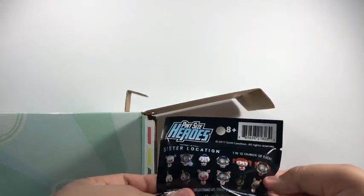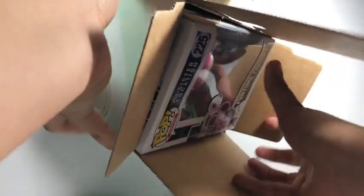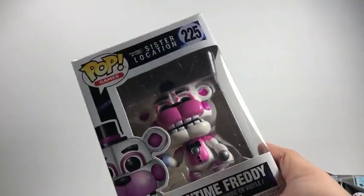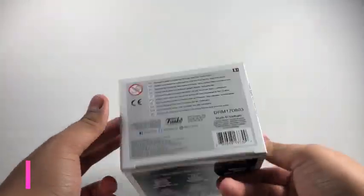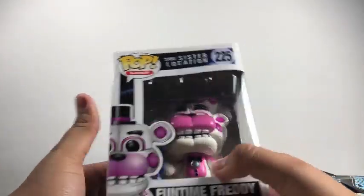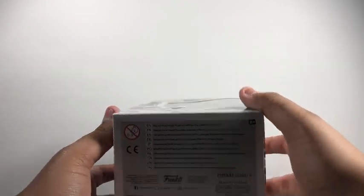Mystery bag — little meanie ones. And the Funko Pop — let me just pull it out. Here we go, and it is Funtime Freddy. He has a little puppet — that's not creepy at all. Very interesting. I don't know how much he's worth, I might put it in the picture how much he goes for.